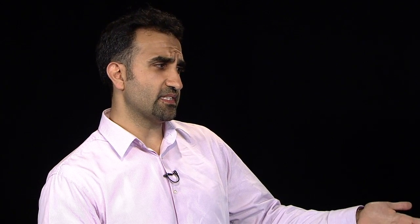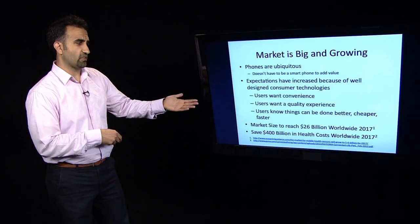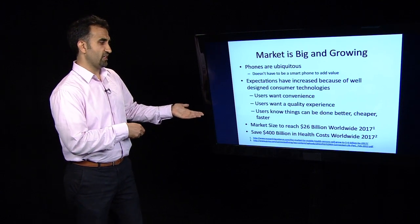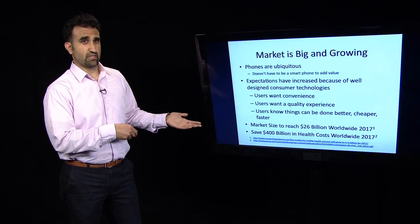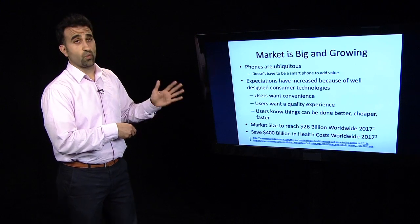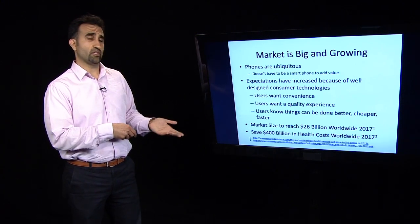There's a report that said the world market by 2017 for mobile technologies is around $26 billion. And the PricewaterhouseCoopers report says that the potential healthcare cost savings worldwide are around $400 billion. So there's a lot of opportunity and a lot of potential.